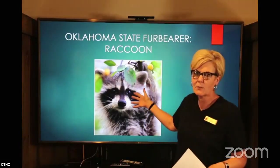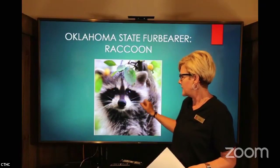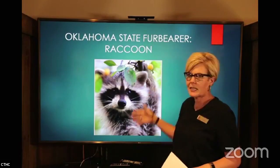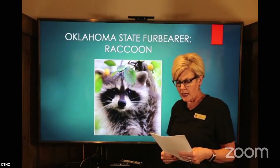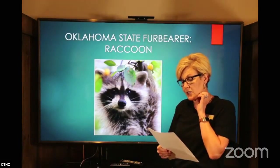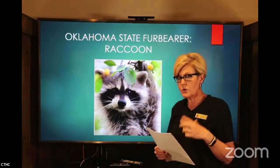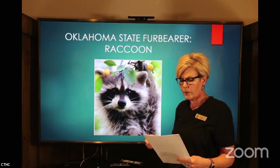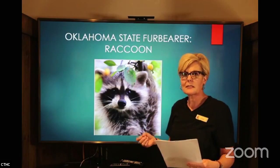Raccoons have distinctive markings. We're all familiar with the ring tail and the black mask-like pattern on their faces — like a little bandit. They're just as cute as they can be, but they're wild animals. The raccoon was selected to be our state fur bearer in 1989. The North American raccoon's scientific name is Procyon lotor, and 'lotor' is Latin for 'washer.'